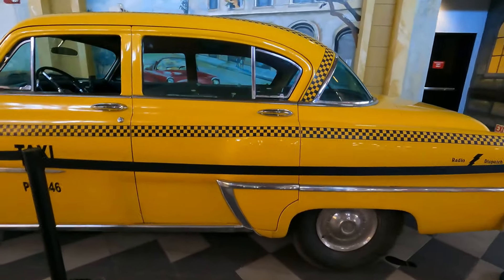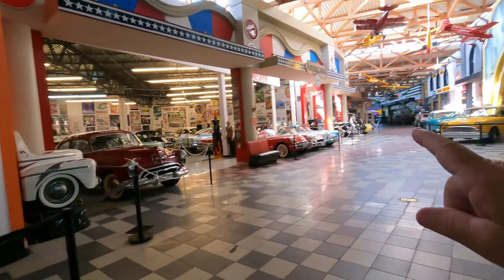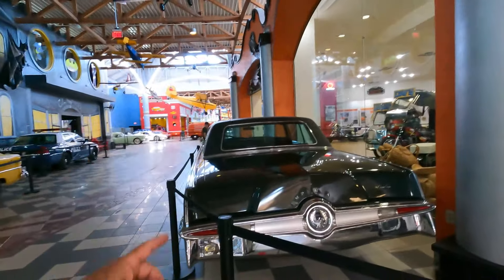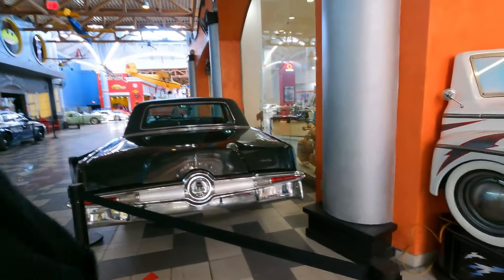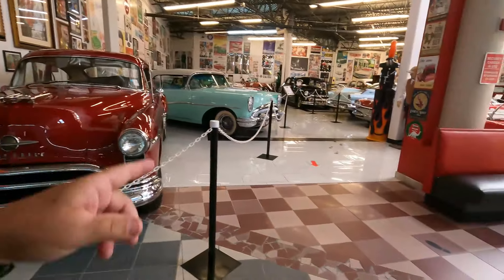I'm back at Dezerland Orlando, showing you guys all the cars they have here — there is a lot of them. We got ourselves a taxi straight out of Cuba. This is part two, so if you guys haven't seen part one, go back and look for it. Got ourselves another Imperial — there's an Imperial room just full of Imperials. Used to be a sneaker shop, now it's an Imperial shop — all Chrysler.